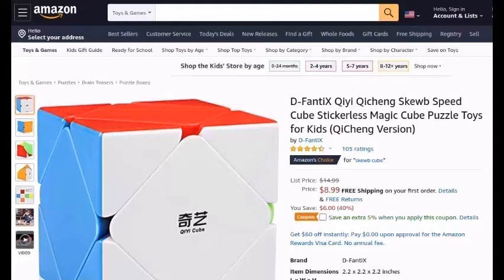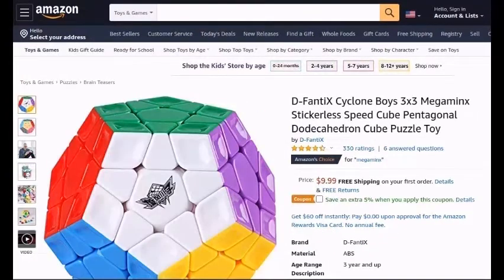D-Fanti-X-T-Chi-Ching-Speedcube-Stickerless-Magic-Cube-Puzzle-Toys-for-Kiss-Chi-Ching-Version. D-Fanti-X-Cyclin-Boys-3x3-Megaminx-Stickerless-Speedcube-Pentagonal-Dodecahedron-Cube-Puzzle-Toy.